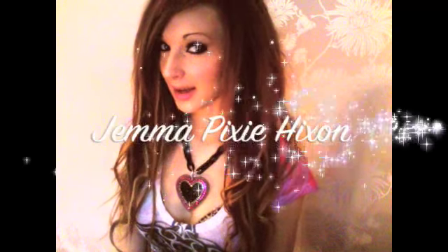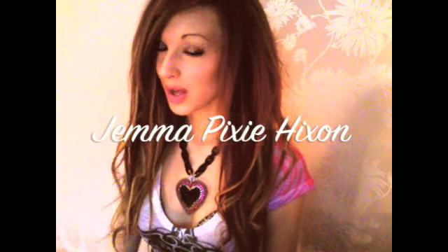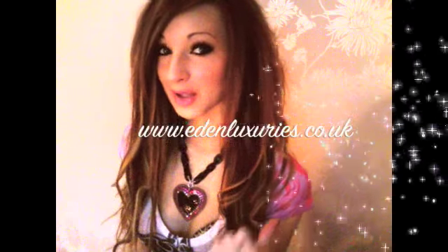Hey guys, it's Gemma Pixie Hickson and today I'm going to be doing a haul of lots of different soap and bath products. They are the most amazing looking and smelling soaps I have ever come across in my life. I've got loads of products here to show you. The website link and YouTube page will be in my description box — it's edenluxuries.co.uk. A lady called Karen makes all these soaps — she hand-makes them all, which makes them even more amazing.